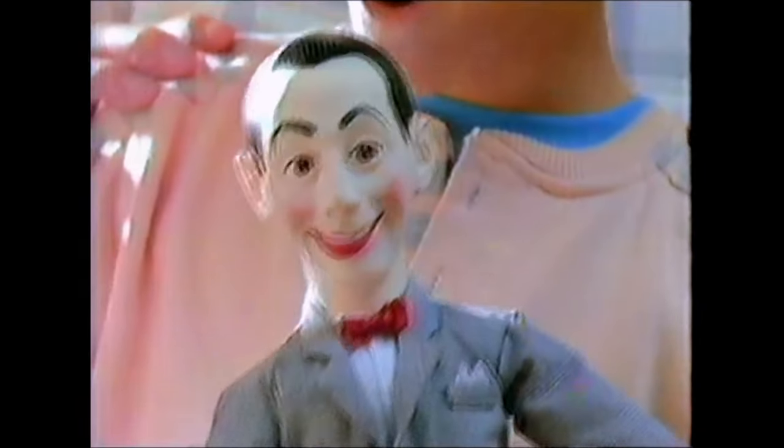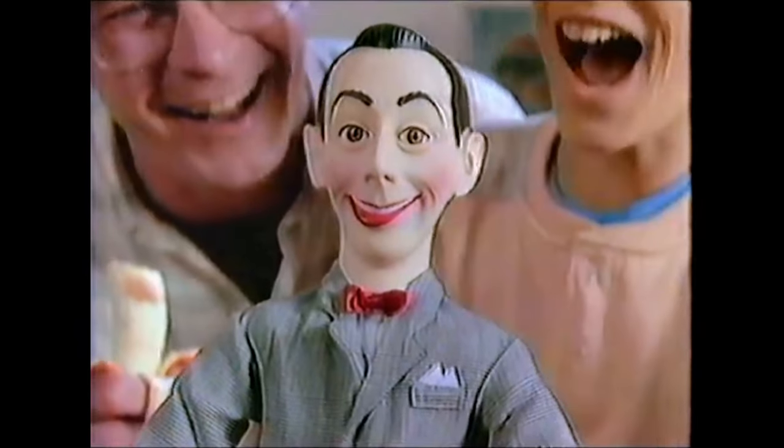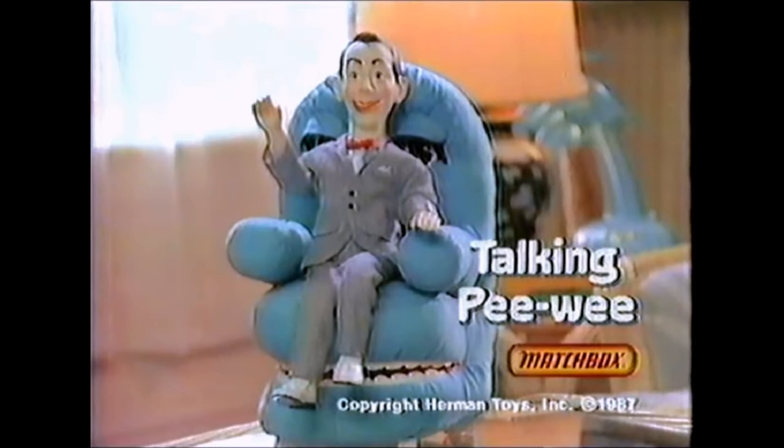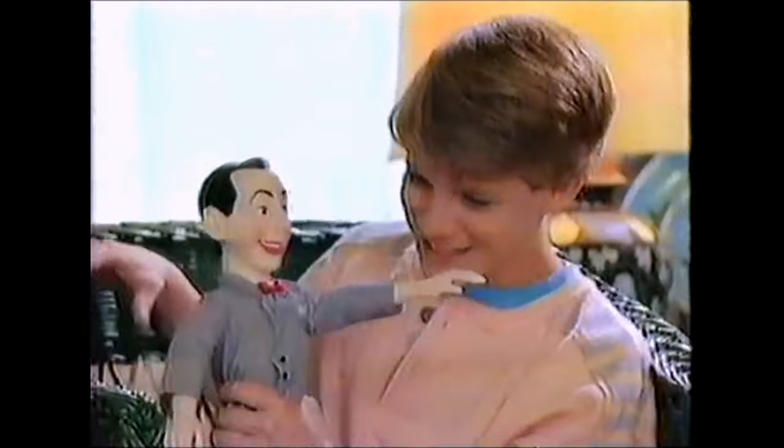I'm Pee-wee Herman! Talking Pee-wee is really cuckoo. He's naughty! I know you are, but what am I? You'll be that way too. Whatever you may do, it's so much fun when he's with you. Banana sandwich? Arrr! You'll go wacko! You'll go crazy! We'll talk in Pee-wee! Talking Pee-wee from Matchbox for you and your kid. Cherry sold separately.